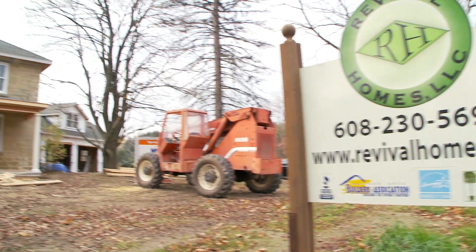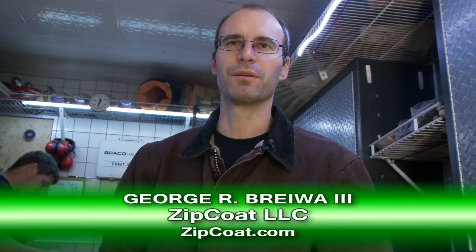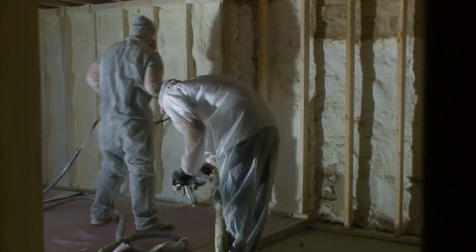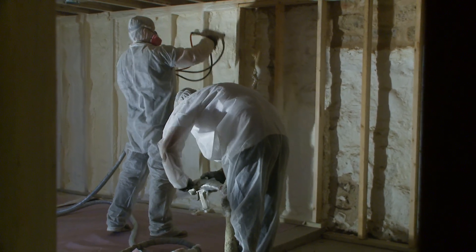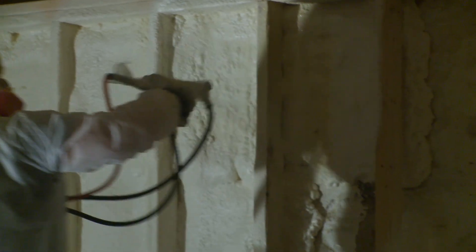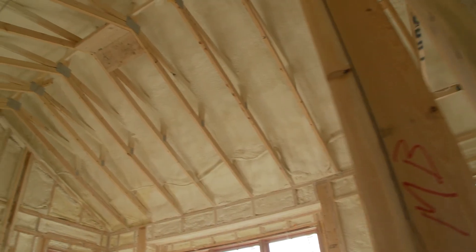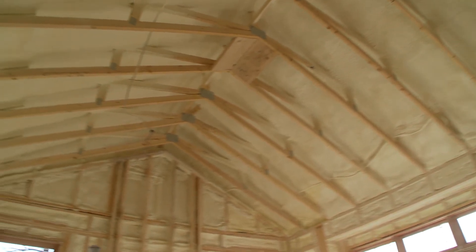Today we're going to be spraying a closed cell spray foam insulation in this particular house. The product we're using today is made by Baer. It's called Base Seal Closed Cell, or Base Seal CC. It's one of the higher R-value foams available on the market today, rated about 6.9 per inch. We're going to be applying about 3 inches of foam in the walls and about 5 inches of foam on the underside of the roof in the attic area.